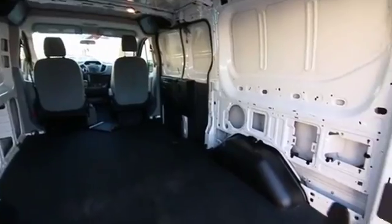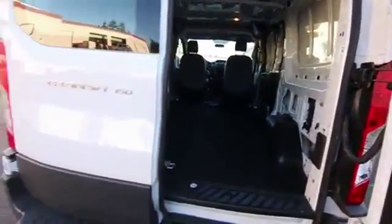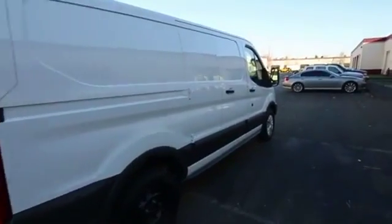If you happen to be an out-of-state customer, we've had experience selling big trucks and vans all over the country. We can help arrange shipping almost anywhere in the U.S. Just give us a call or shoot us an email and we'll get you a shipping quote.